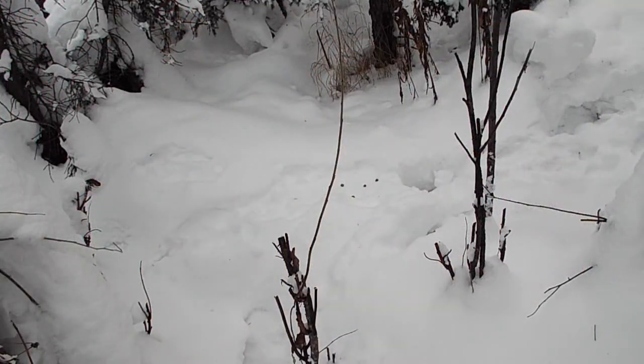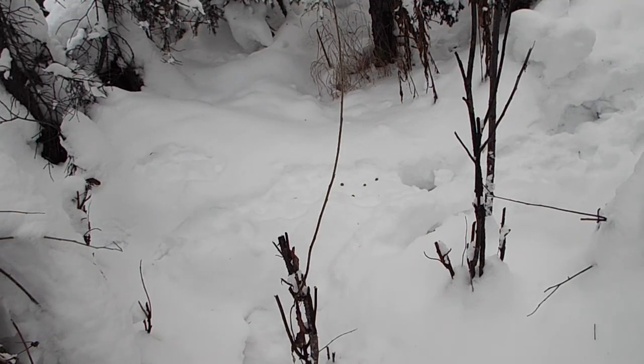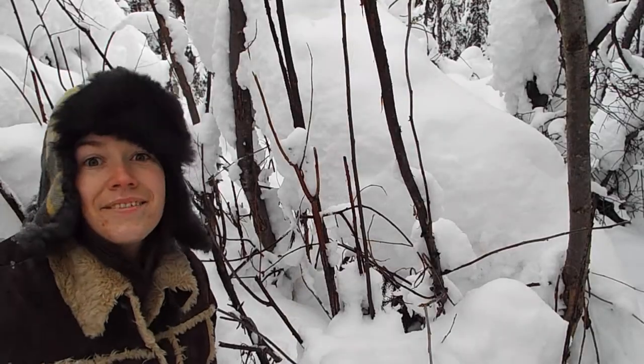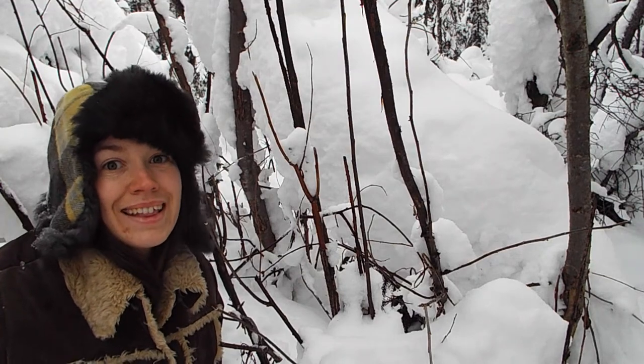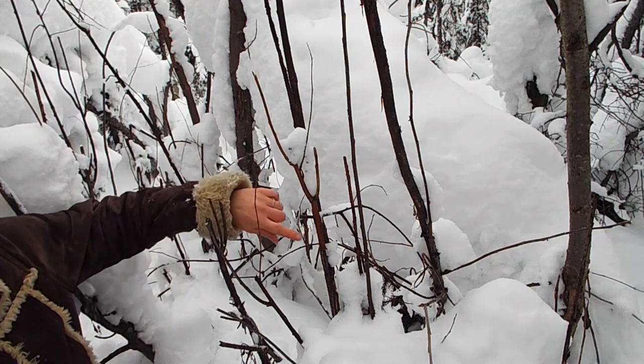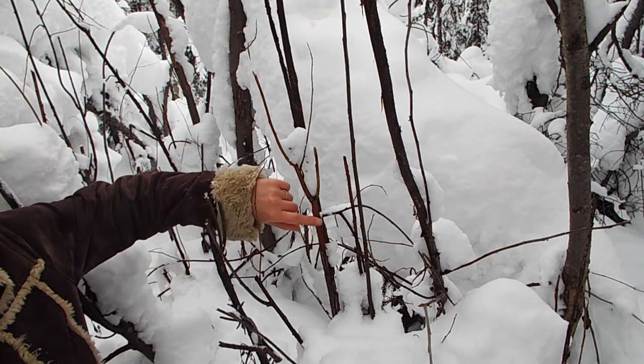This is a game trail running along the back of our property. We can see a snowshoe hare has passed this way by the scat that it's left. It's February here in Fairbanks, and this time of year the snowshoe hares are getting pretty hungry. You can see behind me they've started to strip all the bark off of the willow trees.